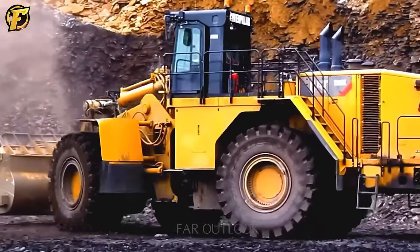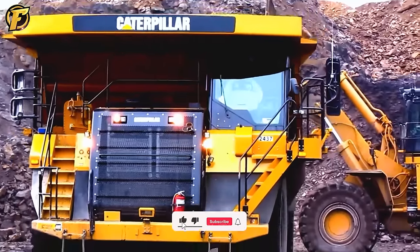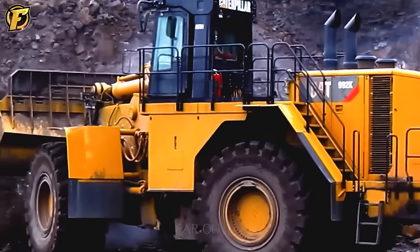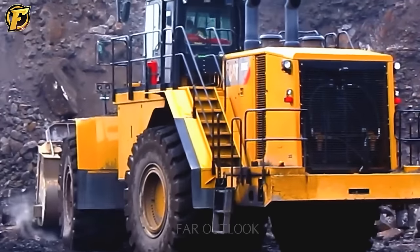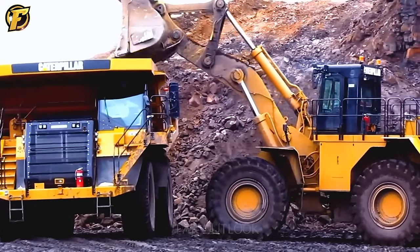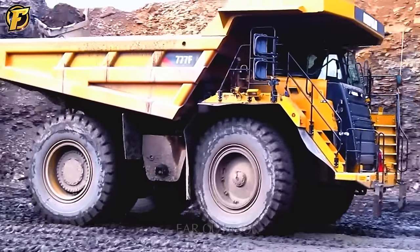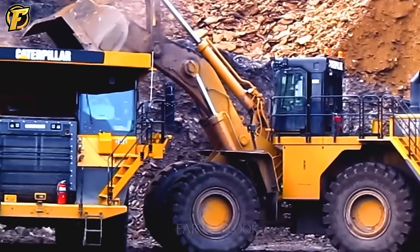The Caterpillar 992K is one of the largest and most powerful excavators from Caterpillar, one of the leading manufacturers in the construction and mining industry. Designed for large-scale mining and construction applications, this excavator boasts many impressive features. With outstanding load capacity and ability to work in difficult conditions, the Caterpillar 992K is a reliable and efficient tool, representing advances in excavator design that improve performance and minimize downtime while ensuring operator safety.